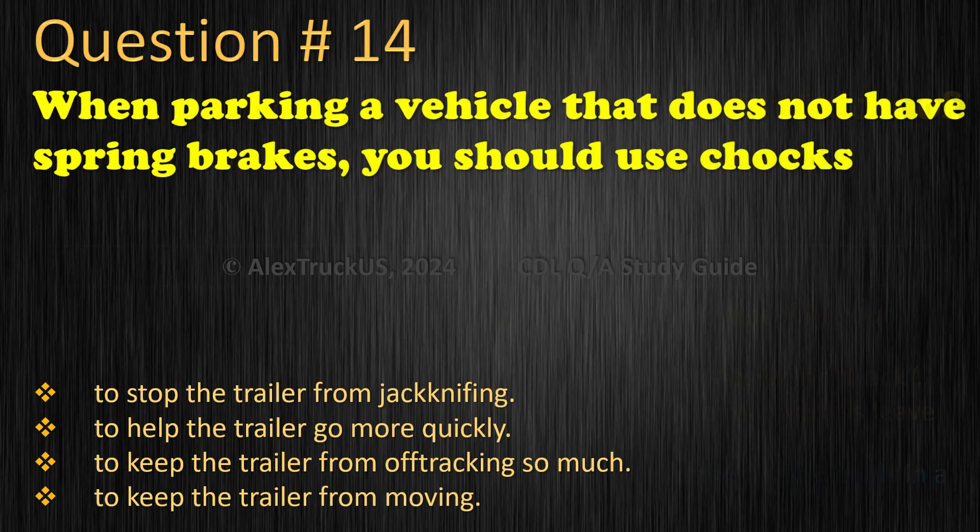Question 14: When parking a vehicle that does not have spring brakes, you should use chocks — to stop the trailer from jackknifing. To help the trailer go more quickly. To keep the trailer from off-tracking so much. To keep the trailer from moving. The correct answer is: To keep the trailer from moving.